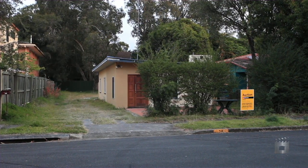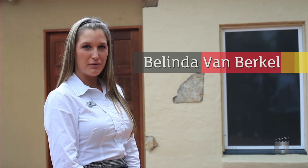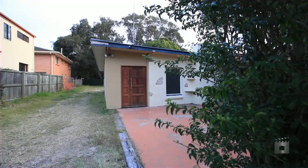Hi, I'm Belinda Van Burkle from LJ Hooker Labrador. Welcome to 14 Bright Ave. Let me show you around.